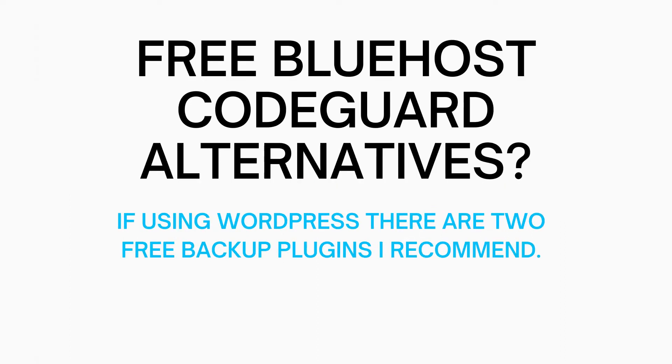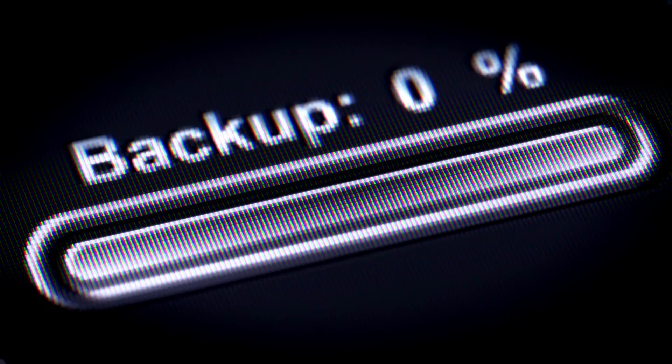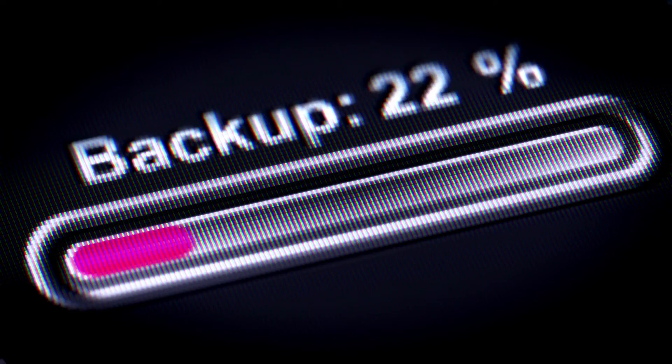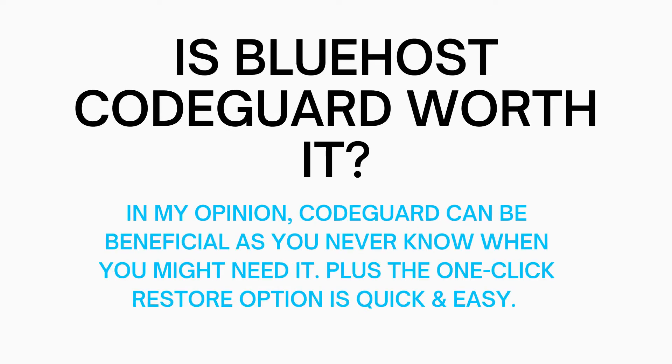If you're going to be using WordPress to create your site, there are free backup plugins you can use. The ones I recommend are UpdraftPlus and BackWPup. These plugins are free and will back up your site, but they do not come with a one-click restore option, so you'll have to manually restore your website from a previous backup. In my opinion, this Bluehost package extra can be very beneficial as you never know when you might need it and restoring your site to a previous backup can be very convenient.